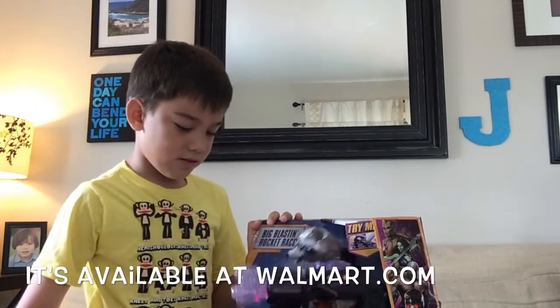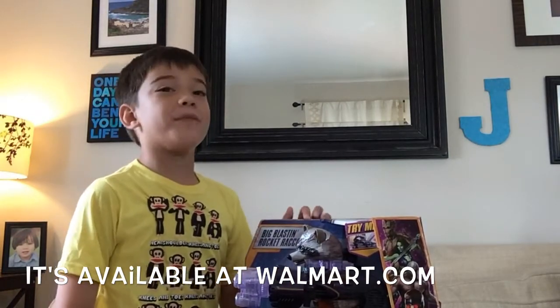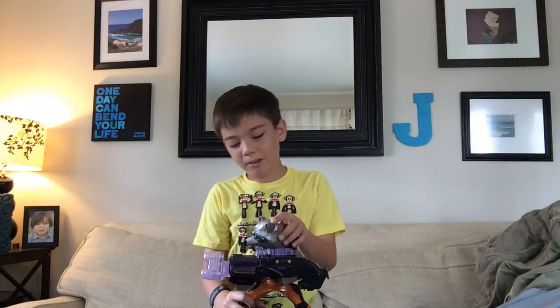The name's Rocket. It's available at Walmart, and it's by Hasbro. Now we're going to open him up. It does it again, and we just opened him up.